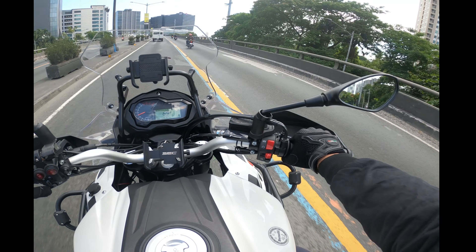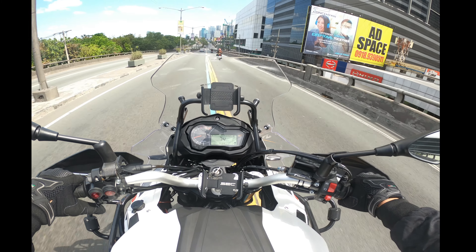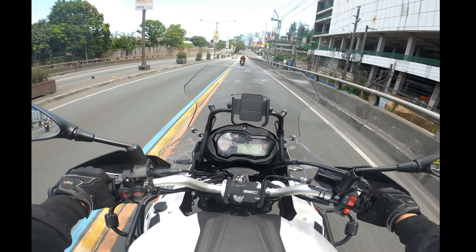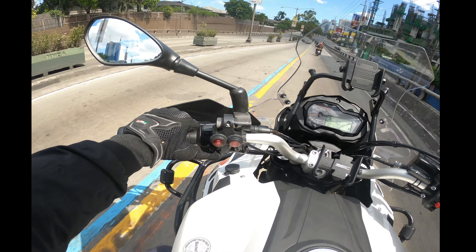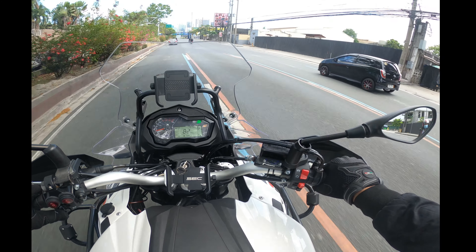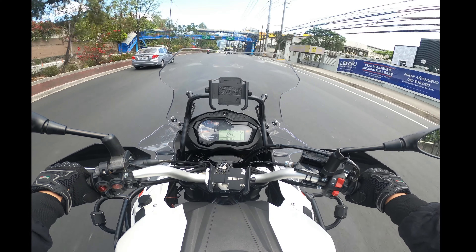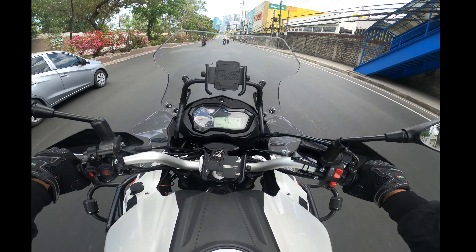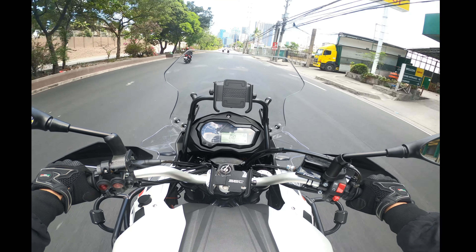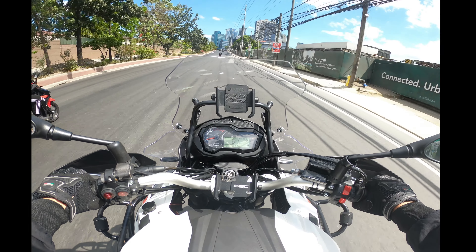Power-wise it's definitely sufficient. It delivers a nice linear power delivery, so for less experienced riders I think this is also a good option — not to say it isn't good for experienced riders too. Despite the motorcycle being heavy, I find the power to be more than sufficient. The TRK comes with the same engine as the Benelli Leoncino 500 and the 502C, which I own, so I can definitely recognize the engine performance, even though it feels different given the different body and weight.